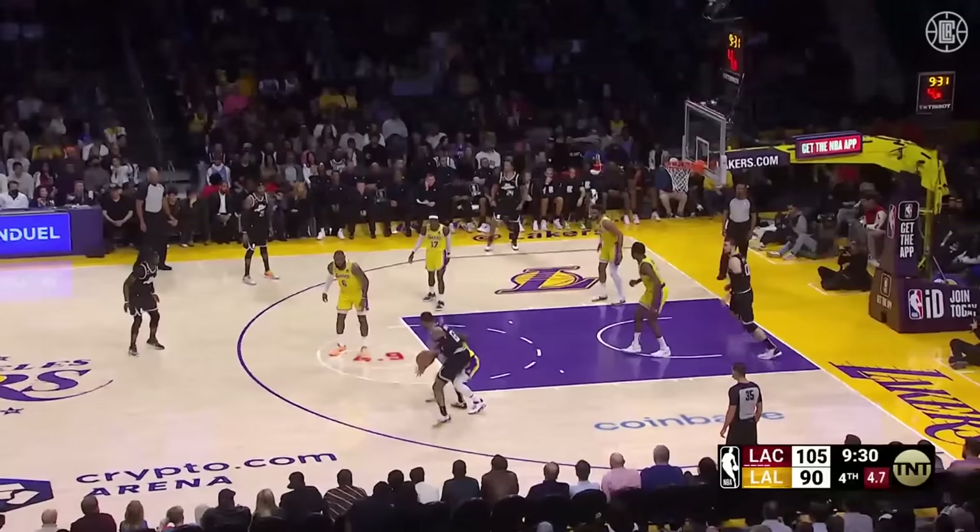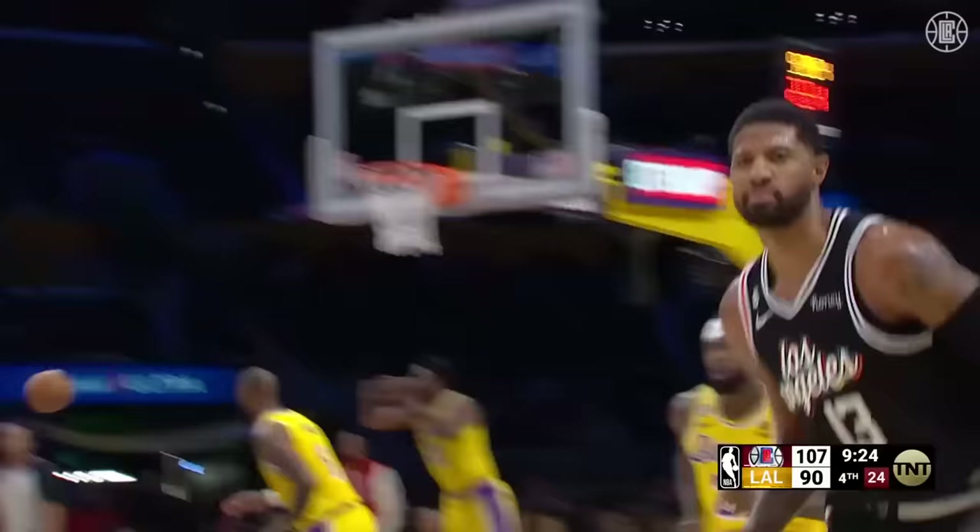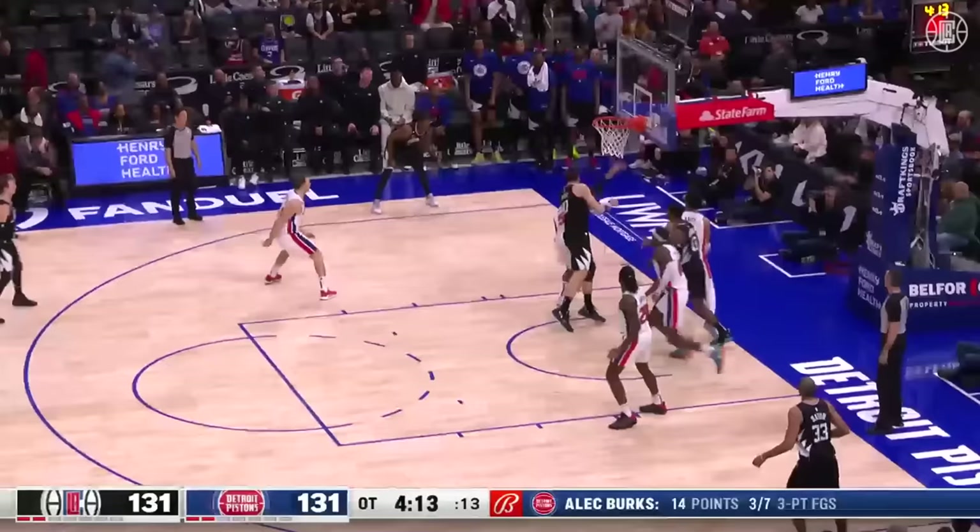Shot clock at six. Beverly's on George. Gotta get one up here. Beverly all over. What a tough shot! Paul George!